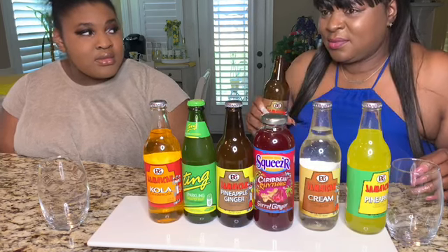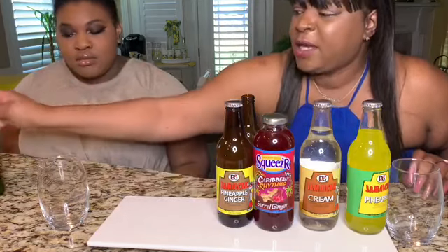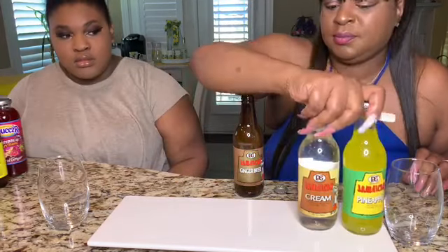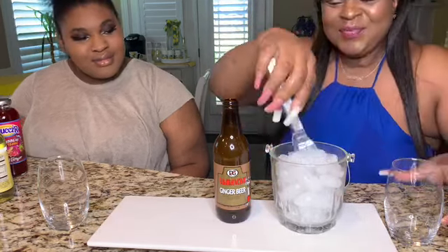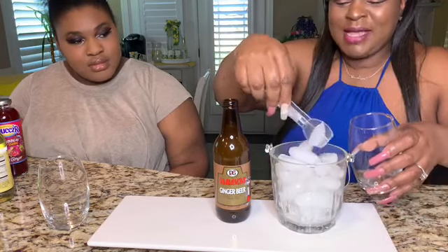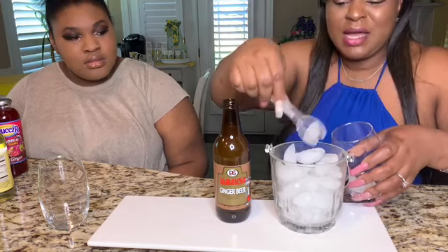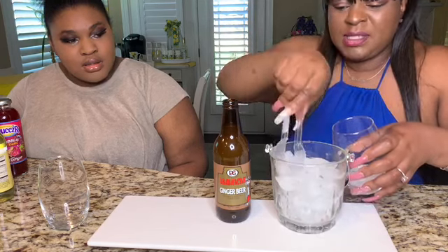The first thing we're gonna do is smell it — oh, it smells just like ginger ale, ginger ginger ginger. Let's put our focus on this one. And of course, we're the bougies over here, we got us some ice. What's the point of tasting a drink if it's not cold?